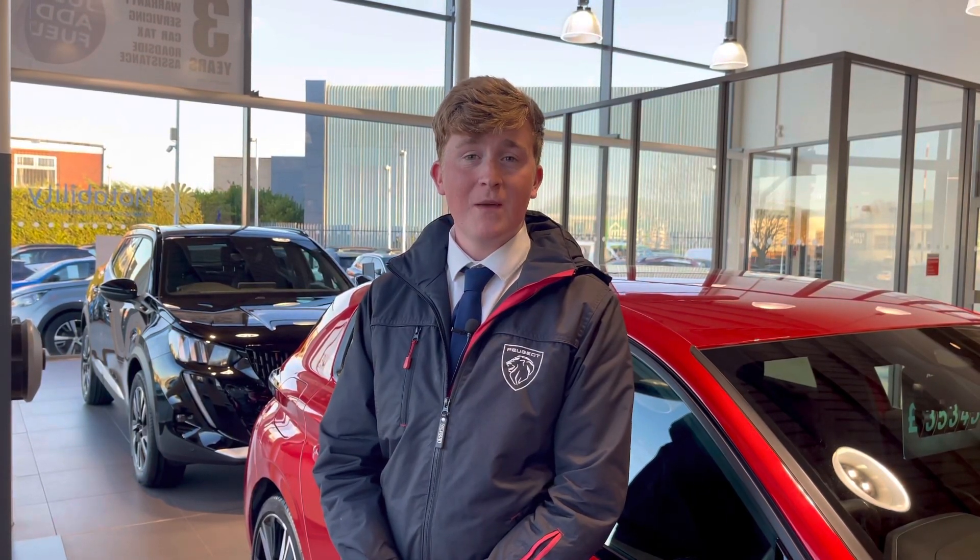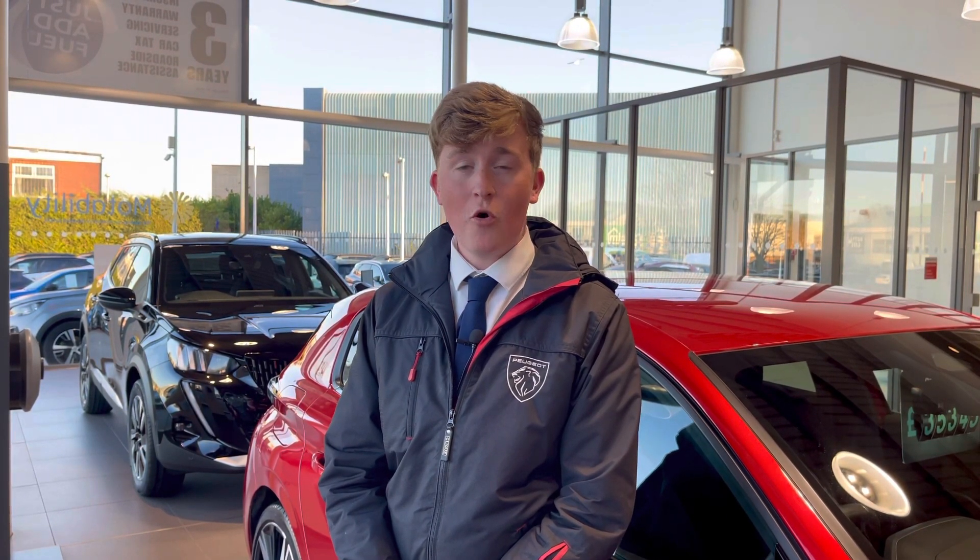This vehicle comes with a minimum of one year's warranty and one year's roadside assistance. For more information or to book a test drive, please call us on 01244 398600, or enquire online now.